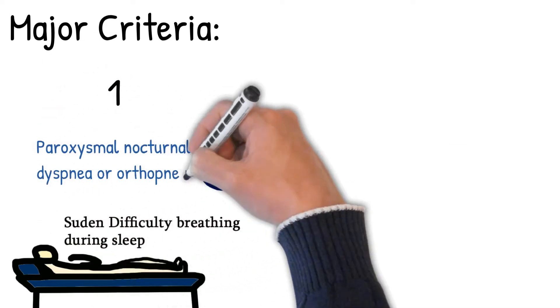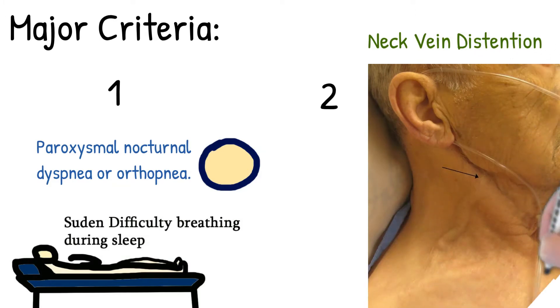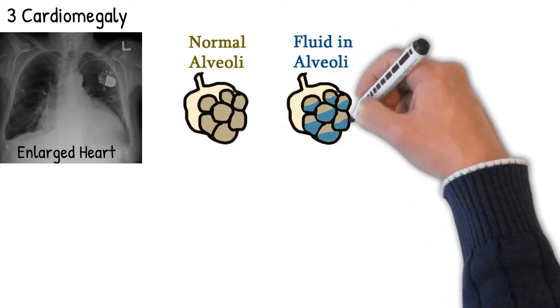Major criteria include: paroxysmal nocturnal dyspnea or orthopnea, neck vein distension, cardiomegaly, and acute pulmonary edema.